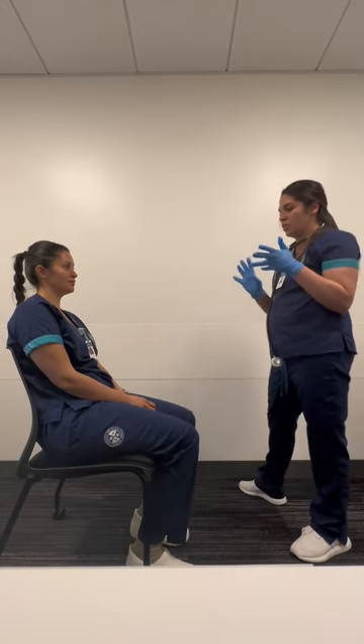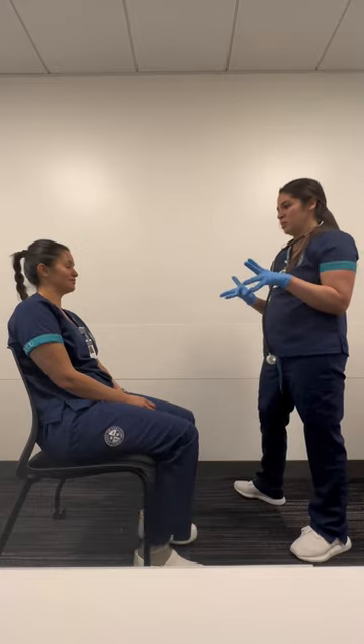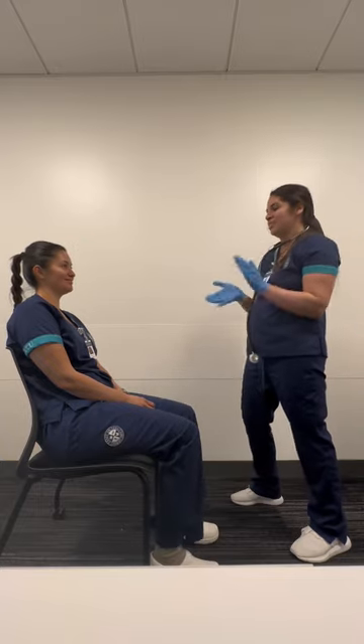So we are done with the physical assessment. Do you have any questions for me? No. Okay, you did great. Thank you so much. Thank you.